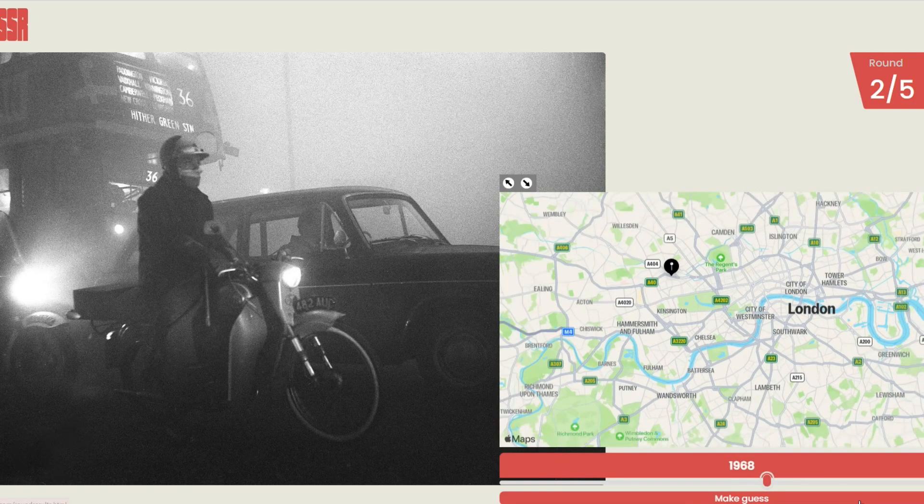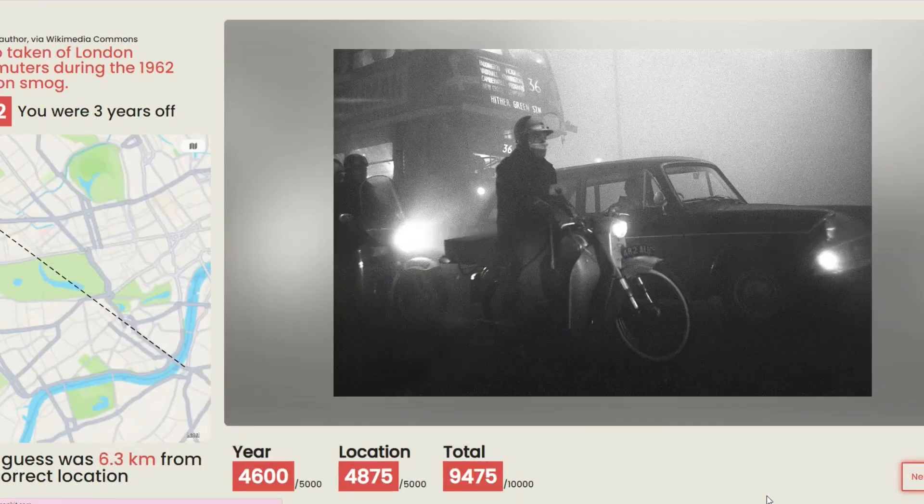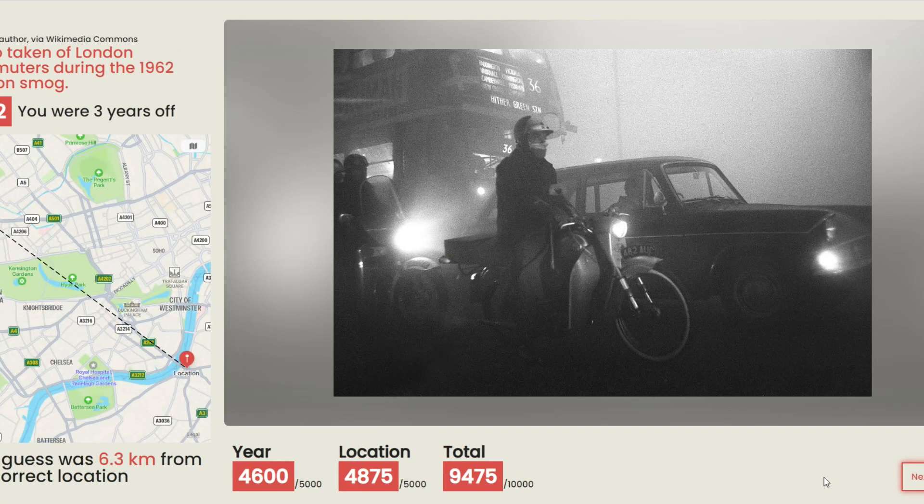All right, I'm going to say 68. What do you think? I think it's earlier than that, but I could be wrong. If you say 68 I'll trust you. My guess was more like 62. Okay, let's split the difference. Guess. 1962! And we were 6.3 kilometers away, so that's not bad. Photo taken of London commuters during the 1962 London smog. Interesting.